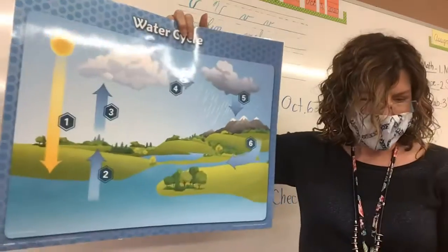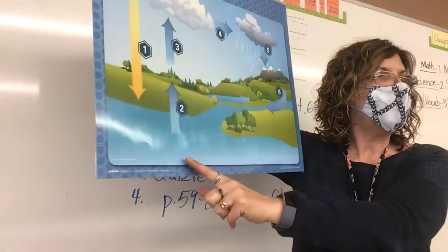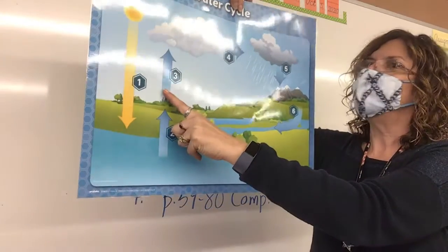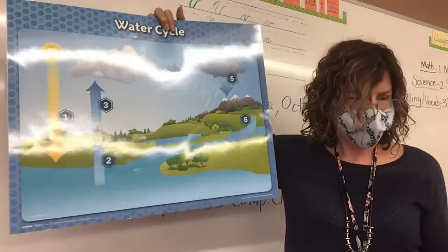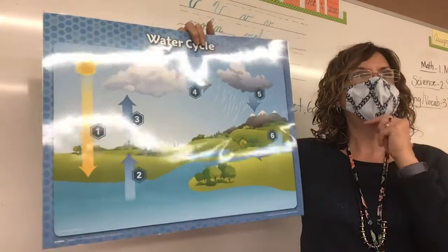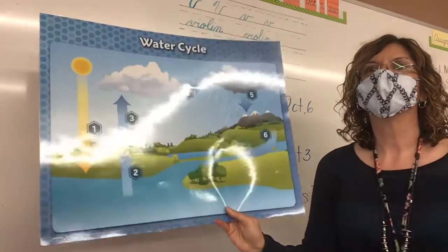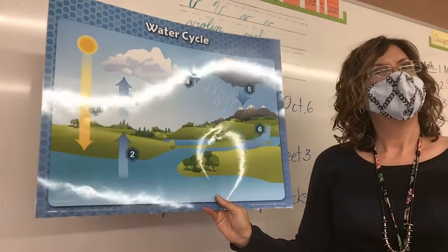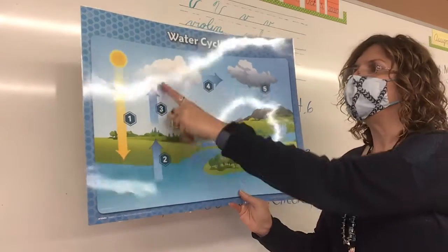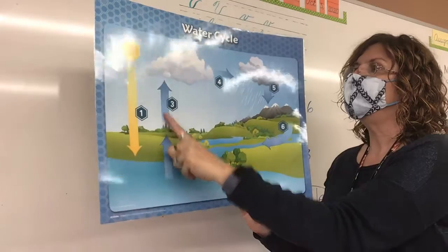So number one is the sun is heating the water. Number two is showing the water going up in the air — liquid water turning into water vapor, the water evaporating. Now number three is in the air and it's just showing something going up. What is the water vapor doing? Grace says warm water vapor rising. Yes, guys, this is the warm water vapor rising. Number four is the cloud — see the arrow in the cloud? Number three is just warm water vapor rising.